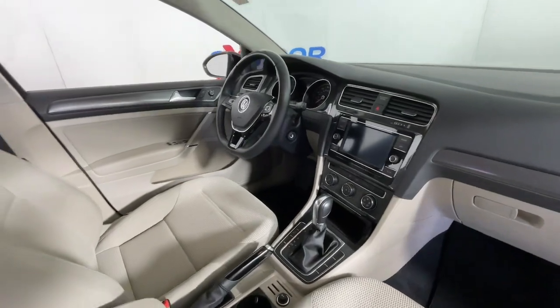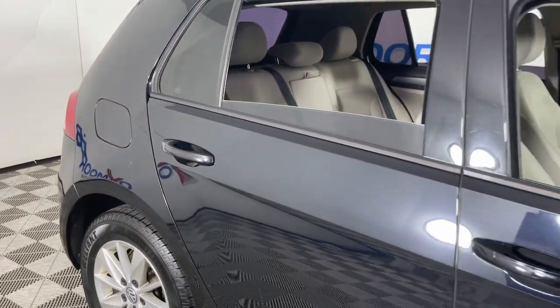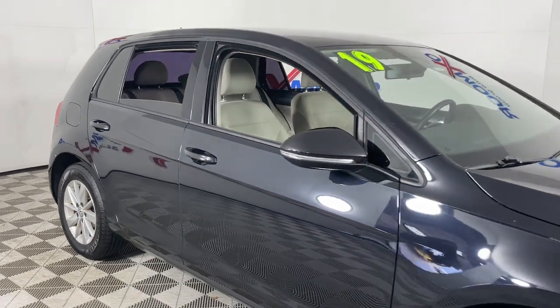Efficiency meets athleticism in this fun-loving Golf. See for yourself when you take it out for a test drive. Our professional staff looks forward to giving you excellent service.